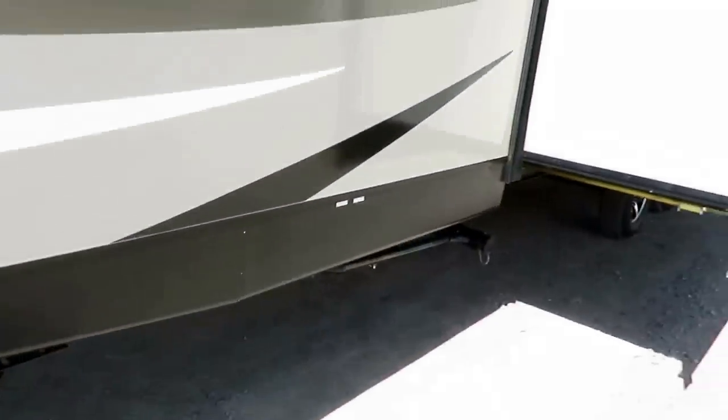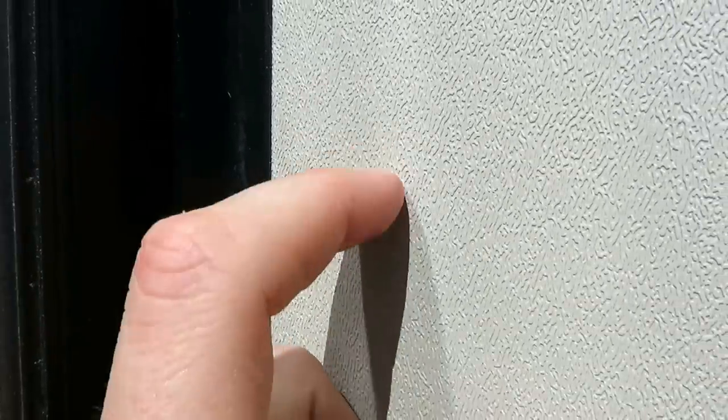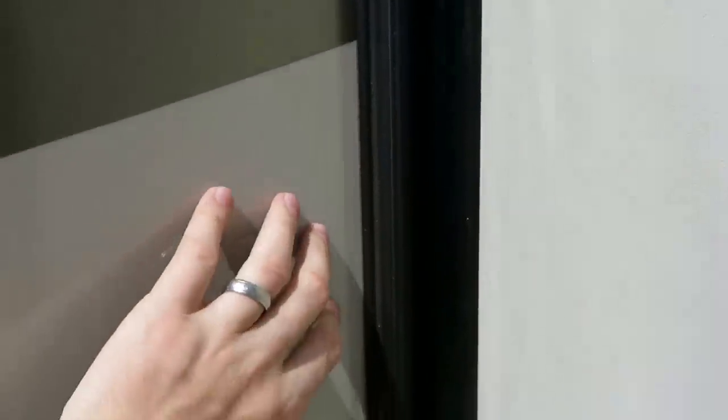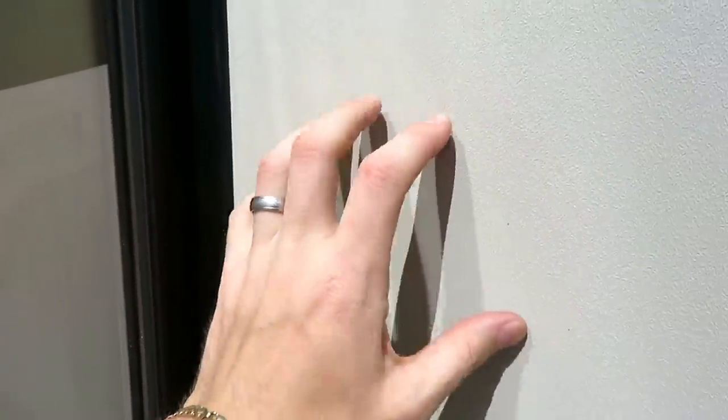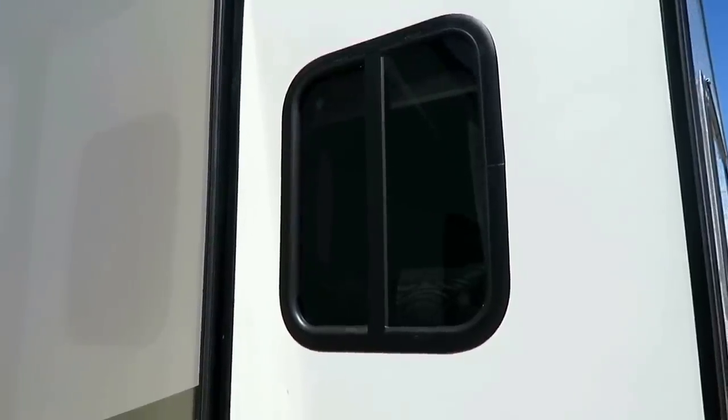Enclosed underbelly with forced air heating to keep the underbelly warm and give you a nice thermal barrier to extend your camping season. An awesome seal-gripping slide — you can see the rough texture on that versus the smooth-skinned fiberglass over here. A lot of brands will use the same fiberglass here, but this pulls that slide seal as tight as possible to give you better sealing and no chance for leaks.